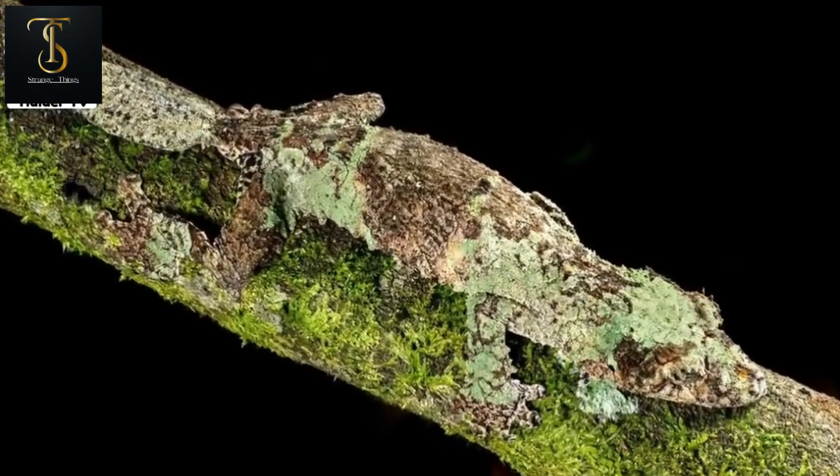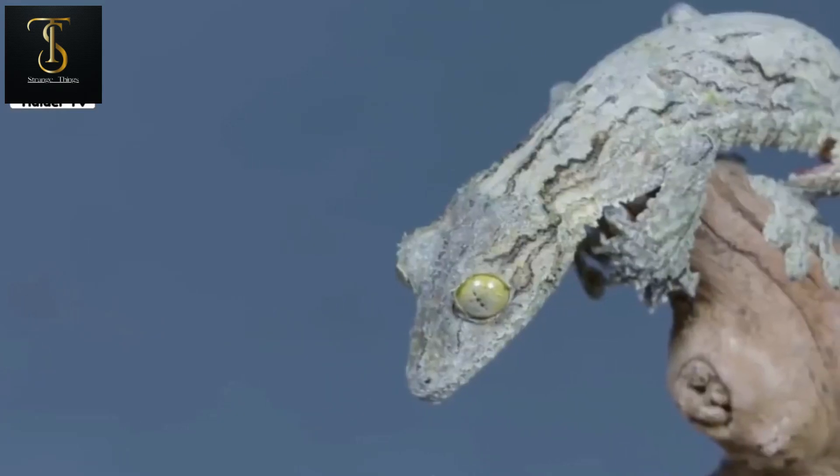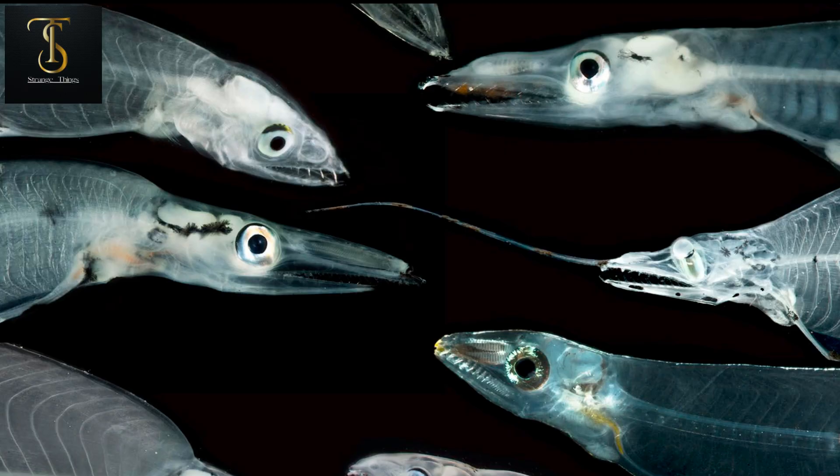Its body is 20 centimeters long and even its eyes resemble the branches of trees. With this hiding ability it can easily catch its prey — it pretends to be a branch and captures passing prey.